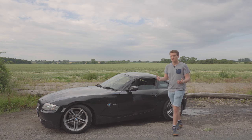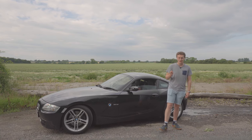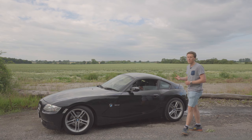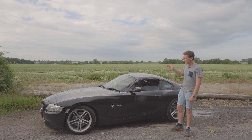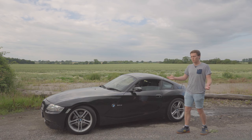So why the E86 Z4 Coupe? Well, to be honest, I think this is probably one of the forgotten BMWs. This is just a fantastic car and even on paper it sounds brilliant — we've got the N52 engine, which we'll get onto a little bit later, but it's a three-litre straight six paired to a six-speed manual, rear-wheel drive. I mean, what more do you want?